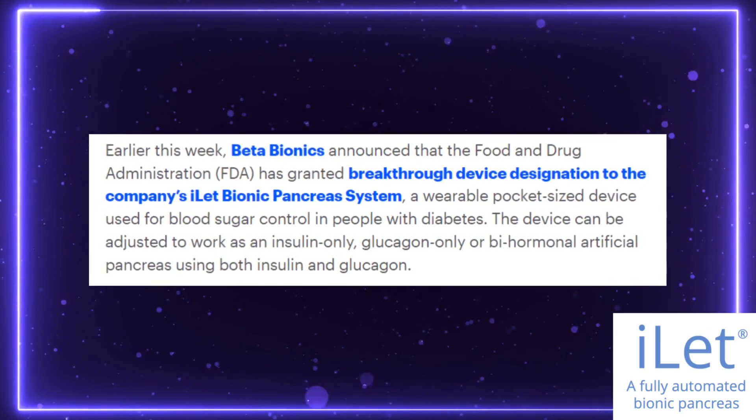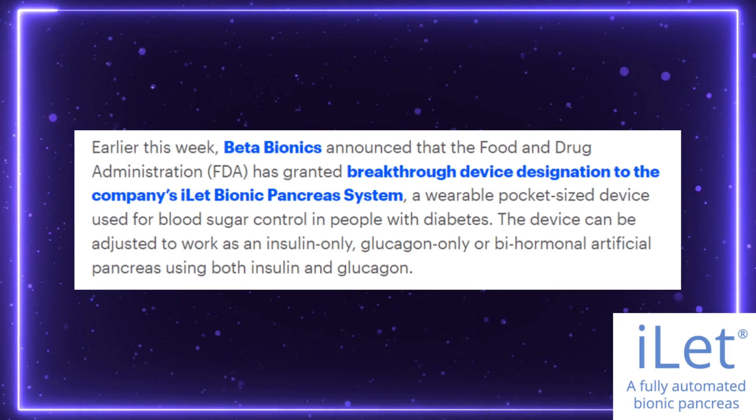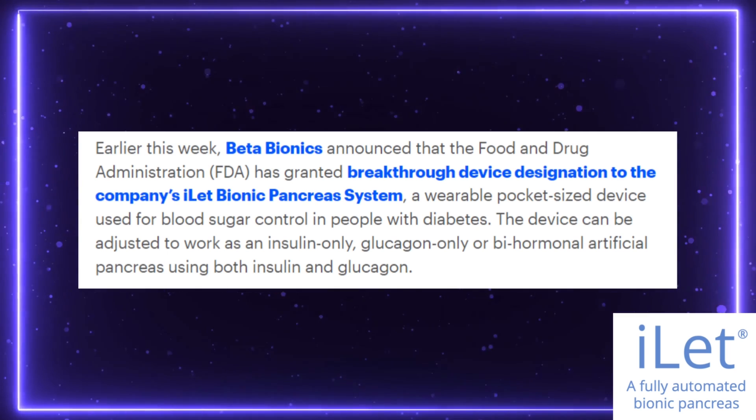Back to the iLet bionic pancreas — when is this thing coming out? Well, it's actually sooner than you'd think. The pump is currently in the hands of the FDA, and the results of this study are part of the package submitted to get it approved. Back in 2019, the iLet was granted a breakthrough device designation by the FDA, which is reserved for devices that could provide more effective treatment for life-threatening conditions like diabetes. This means the FDA will prioritize the review of this device, which should hopefully speed up the timeline for approval. So keep an eye out for this pump hopefully sometime in the near future.